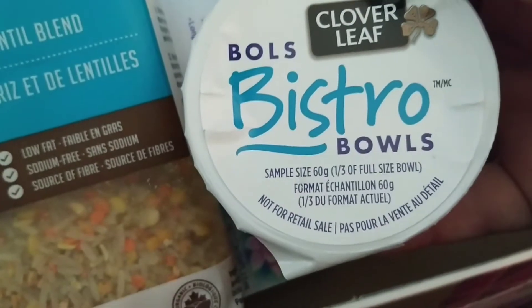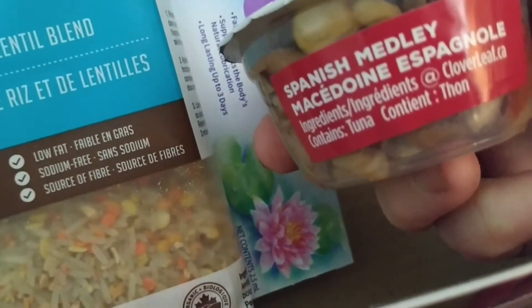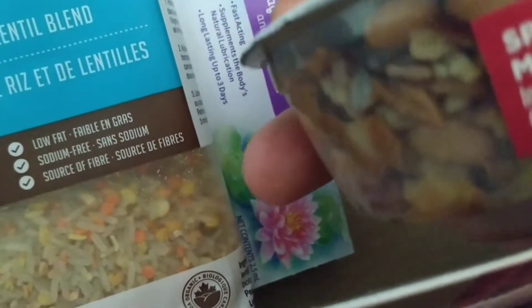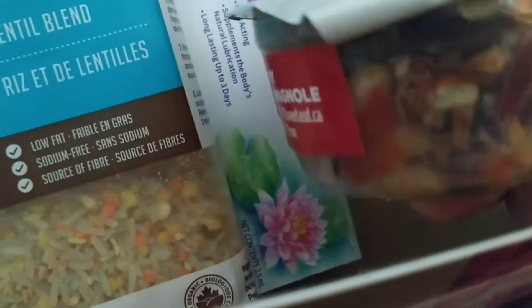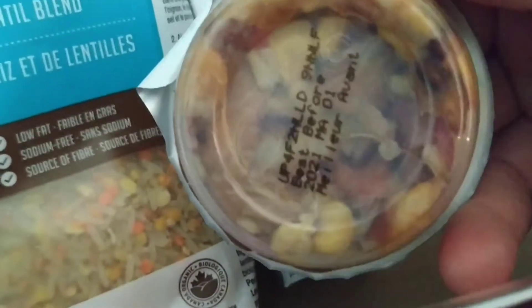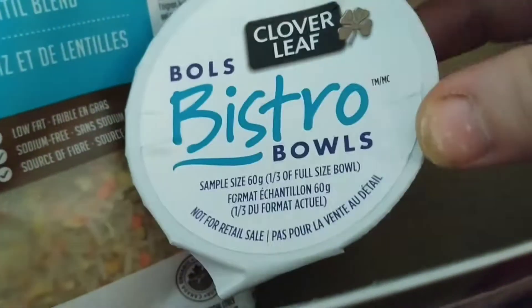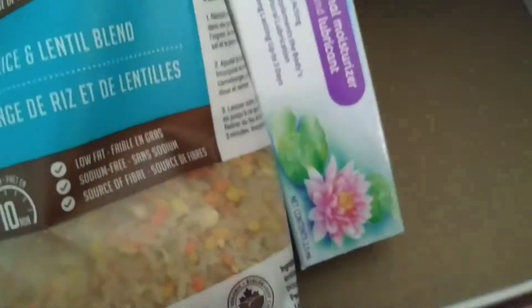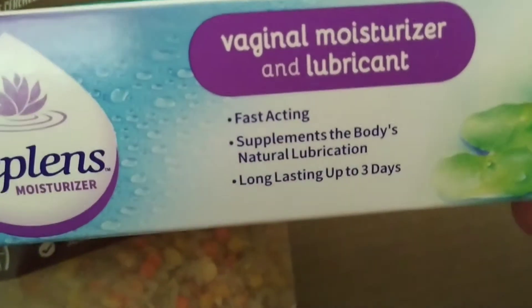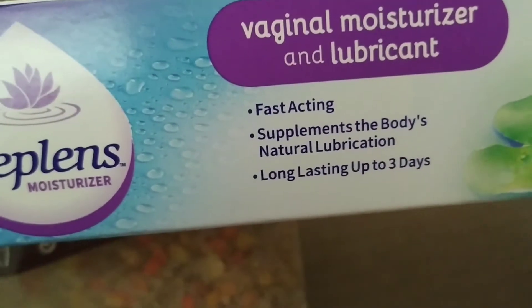Cloverleaf bistro bowls, Spanish medley — it's got tuna in it. I'll have to look at all of the ingredients; I don't know if I can give that to the dogs.